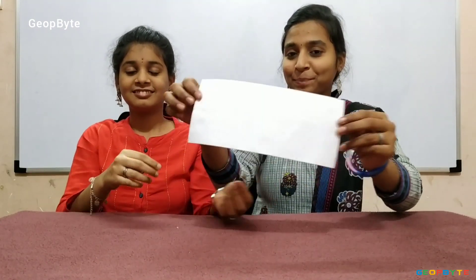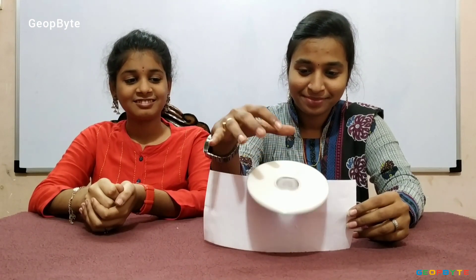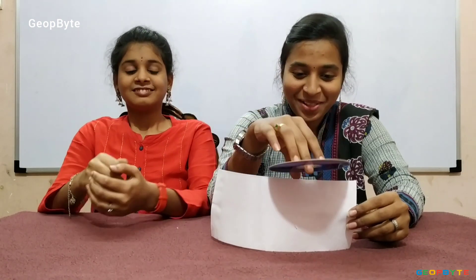Guess its name. Now let us get into the topic — how strong is a postcard? Hey kids, now let us take this postcard. Now let us put weight on this postcard. Let us take this CD and check whether the postcard is strong or not. No, it is not strong.